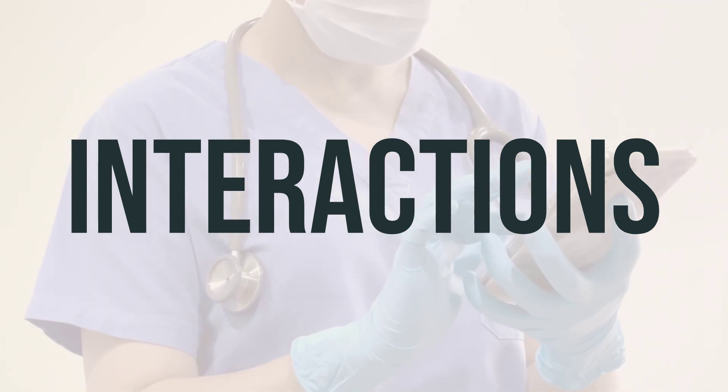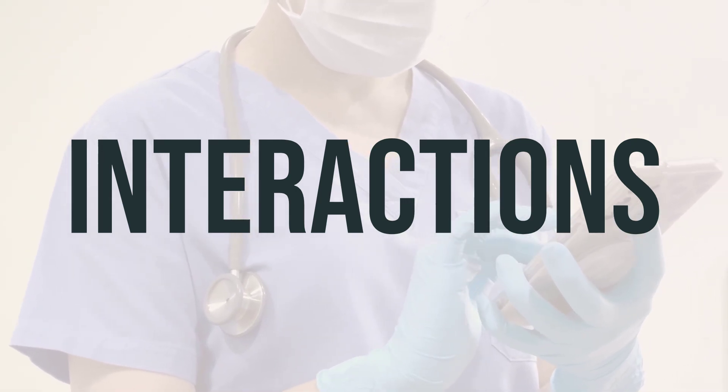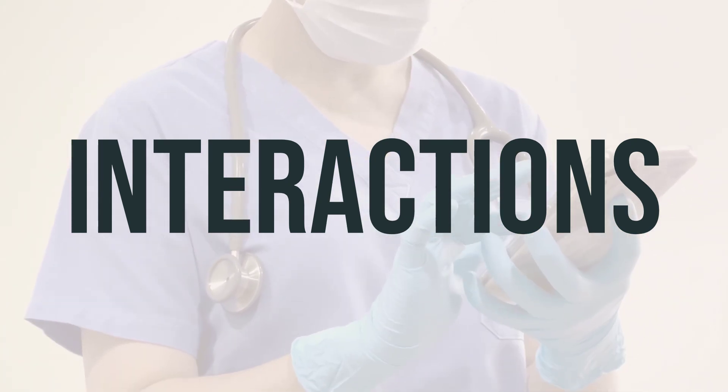When taking VP-Vit-Rx, it's important to know the best time to take it, the daily dosage, and its benefits. Be sure to follow the instructions provided by your doctor or pharmacist to ensure you are using the medication properly.